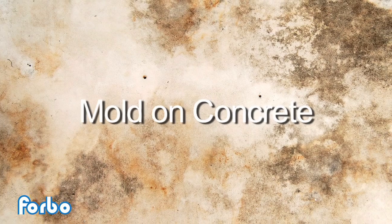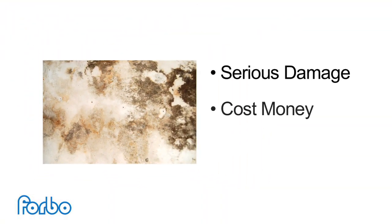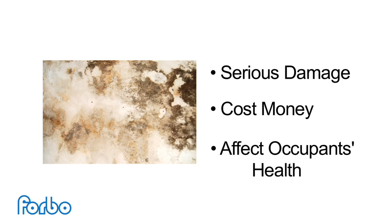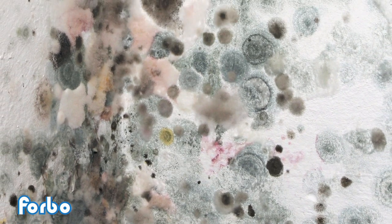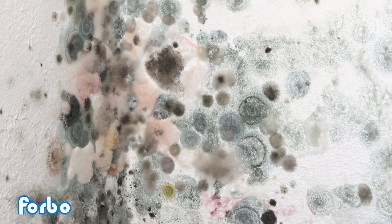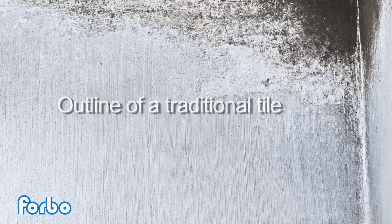Moisture problems in schools are also associated with delayed maintenance or insufficient maintenance due to budget and other constraints. Water or moisture under flooring can also lead to mold or mildew problems in a facility, which can cause serious damage, cost money, and affect occupants' health. According to the EPA, molds can be found almost anywhere. When excessive moisture accumulates in buildings or on building materials, mold growth will often occur, particularly if the moisture problem remains undiscovered or unaddressed.